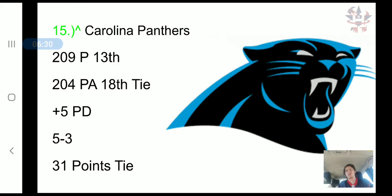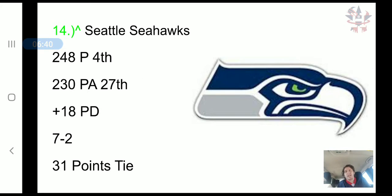Moving up to 15th, the Carolina Panthers have scored 209 points, 13th in the NFL. They've allowed 204 points, tied for 18th in the NFL, a plus 5 point differential, a 5-3 record, and another 31-point tie.